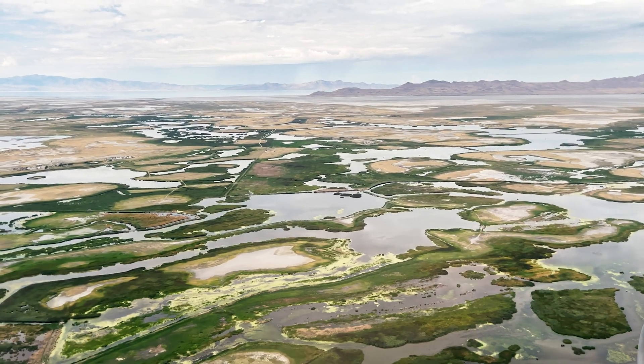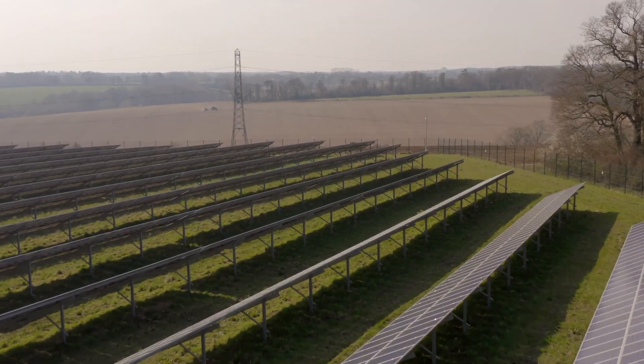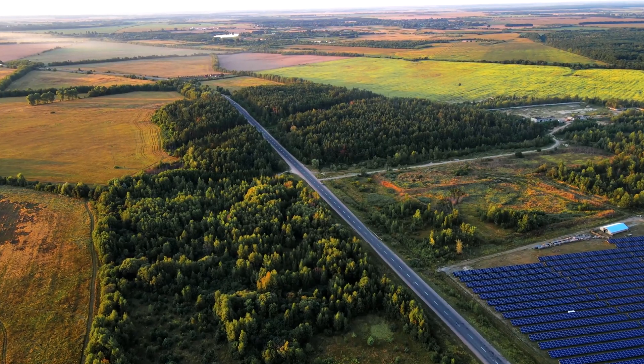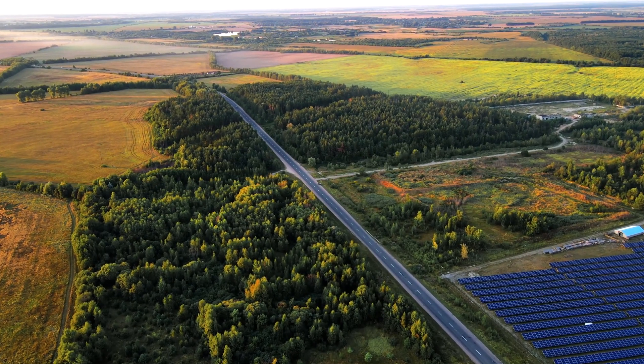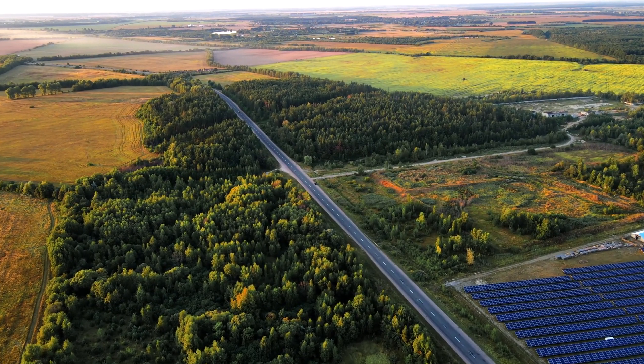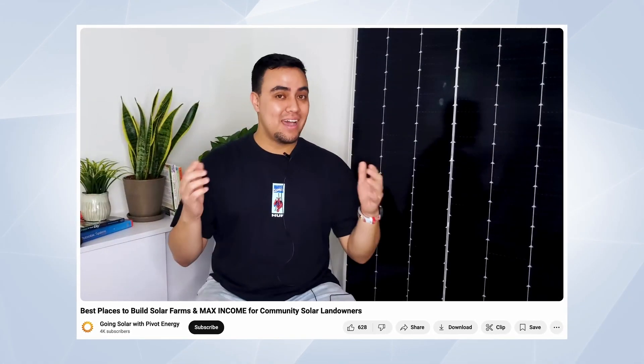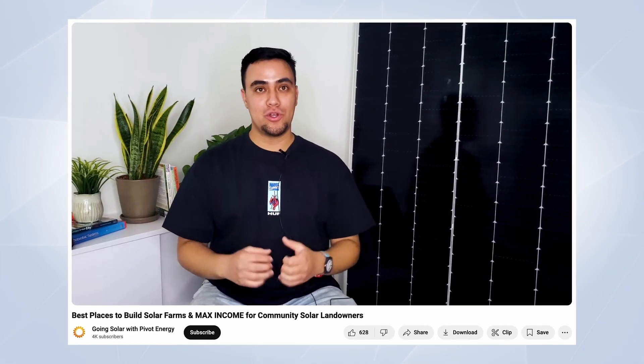If your land has significant floodplain or wetland concerns, it can pose serious challenges and may prevent a solar project from moving forward. Floodplain restrictions vary from state to state. Another key consideration is how close your land is to a utility's infrastructure — whether a project spans 10 acres or 1,000, it must be located near existing utility connections to ensure efficient energy transfers. If you want to learn more about solar farm land requirements, check out our video about the best places to build solar farms.